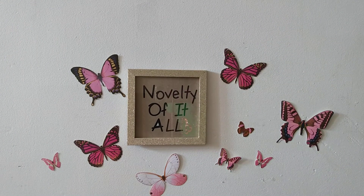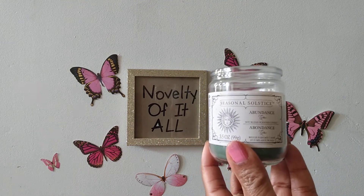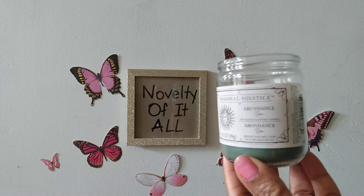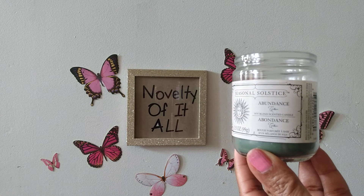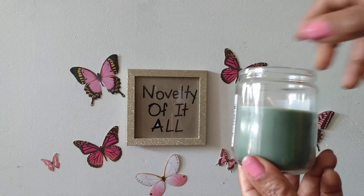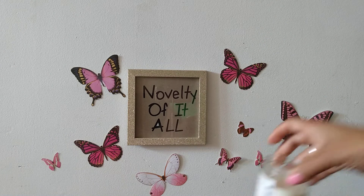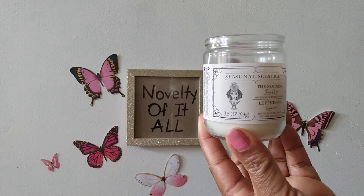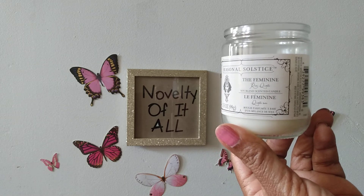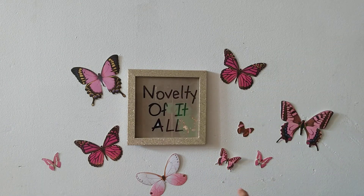I also saw some more candles. I saw this Seasonal Solitus candle — it's a 3.5 ounce jar and it's a soy candle. This one is called Abundance, and I thought that was very interesting. It smells really good. Soy candles are the best candles to burn. It also had this one called The Feminine, so I thought that was interesting to pick up.